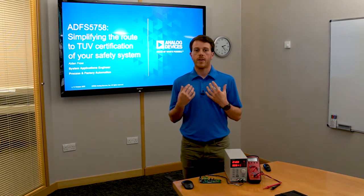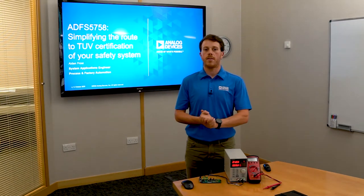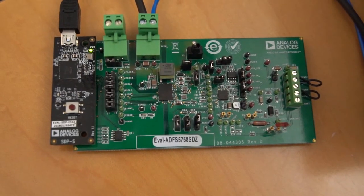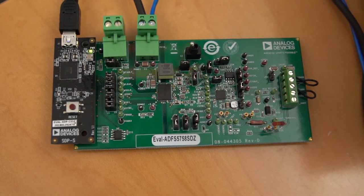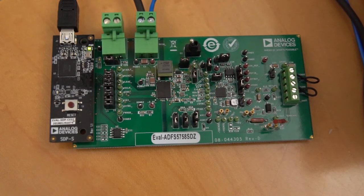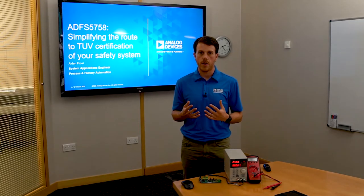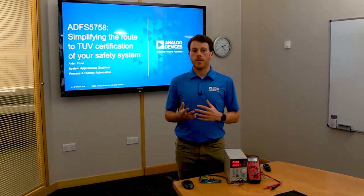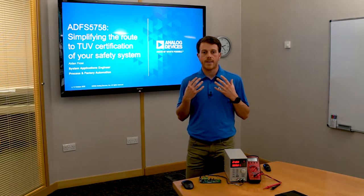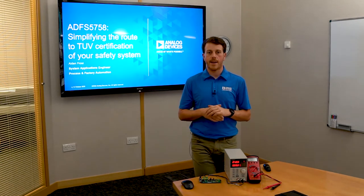Analog Devices has recently been bringing to market a family of functional safety compatible devices, the latest of which is the ADFS5758 DAC. This current and voltage output DAC has been fully certified by TÜV Rheinland to IEC 61508 Safety Integrity Level 2, or SIL 2, and Systematic Capability 3 for unipolar current output functions. Indeed, it is the industry's first safety certified DAC, complete with safety manual and an FMEDA.